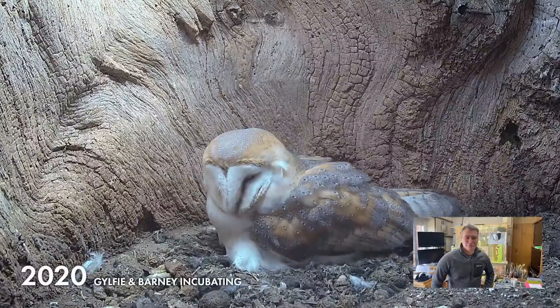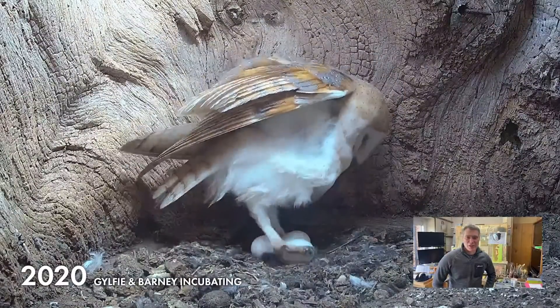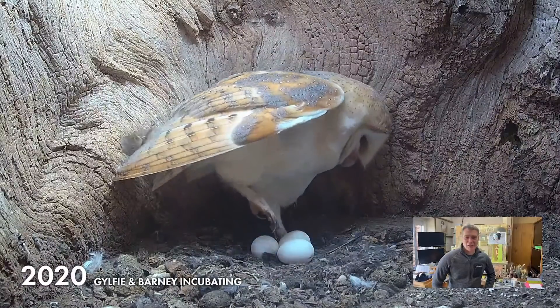Incubation is around 32 days before the eggs hatch. Last year was a little unusual in that only one egg out of the clutch hatched — that was Solo — and that took 37 days of incubation, which might be explained by it being the third egg laid. We started getting worried at the 37-day mark, and then one of these wonderful little chicks hatched. Here she is with three pristine, clean, beautiful eggs.